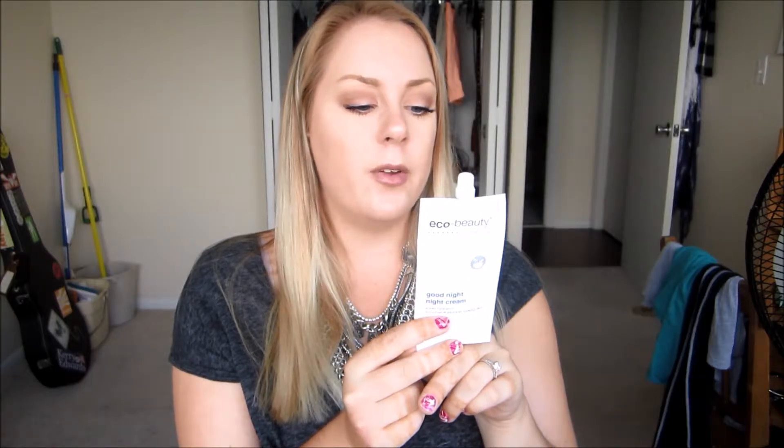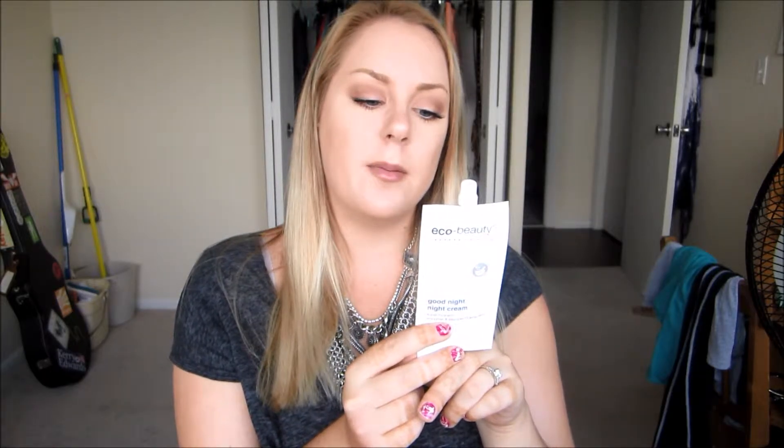For directions it says apply generously to a clean face and neck after using their face serum, and also recommends using Eco Beauty skincare products, exercising, drinking plenty of water, eating healthy meals, sleeping enough, hugging more, and smiling more. I'm really excited to try out this cream because my skin is really dry. So let me go ahead and open these up and do swatches for you.